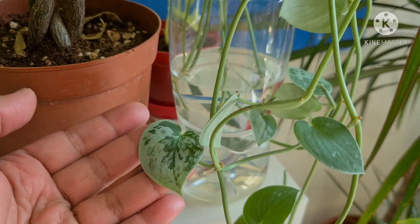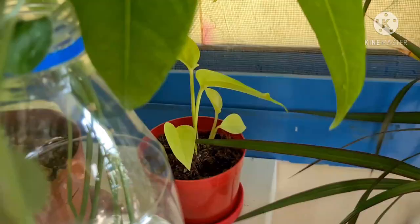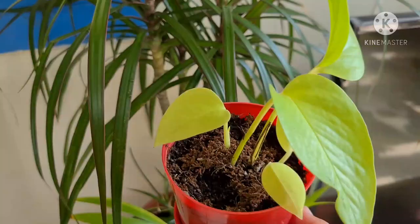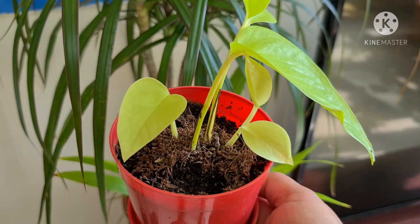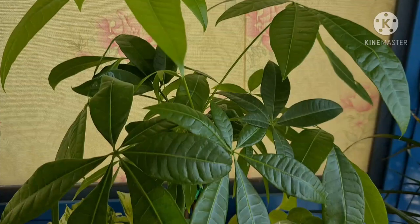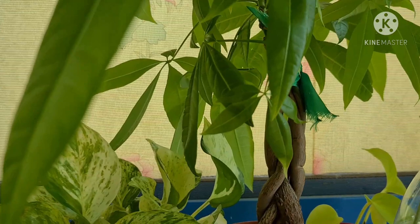This is a propagation of my Scindapsus Silver Ann. My Neon Pothos — a little slow grower. Let me show you guys how beautiful her neon color is. And this is my Mani Tree, so healthy and lush.